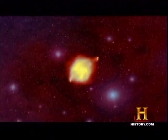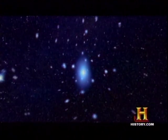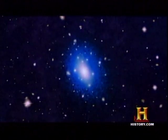For example, IC 1101 sits in the center of a galaxy cluster called Abell 2029, and it's six million light years across. Compare that to our own Milky Way that's 100,000 light years across. It's a really big galaxy — 60 times the size of our Milky Way.